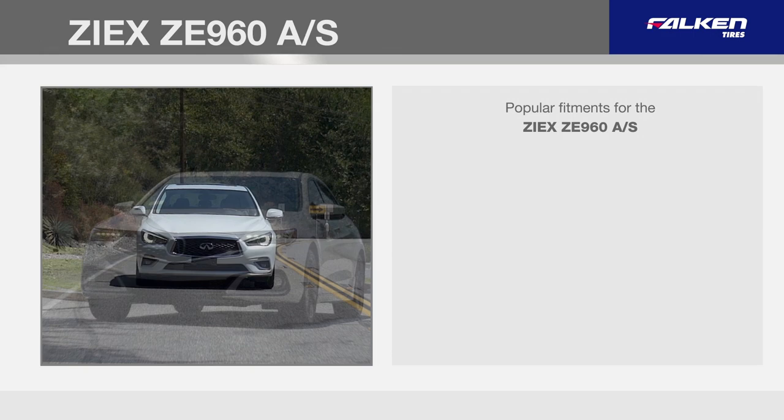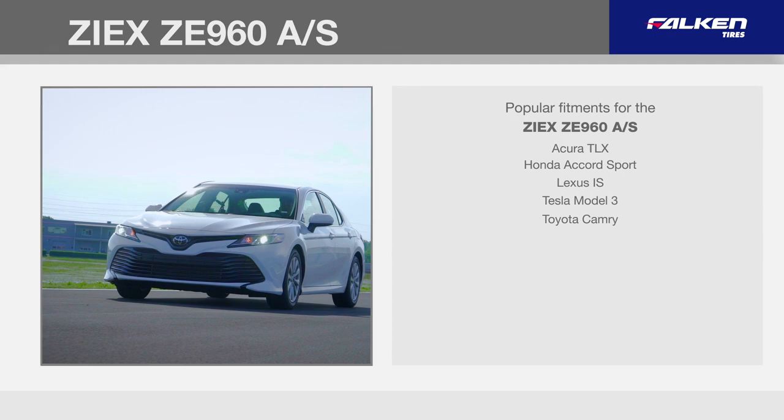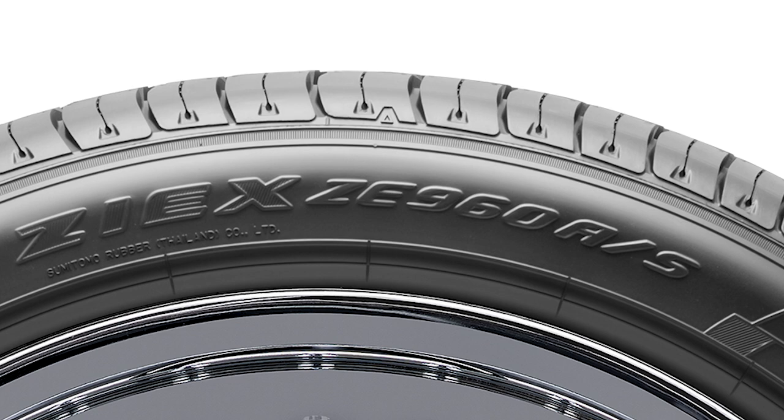Popular fitments for the ZE960 include the Acura TLX, Honda Accord Sport, Lexus IS, Tesla Model 3, and Toyota Camry.